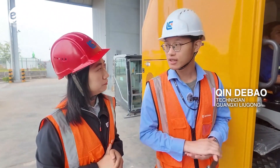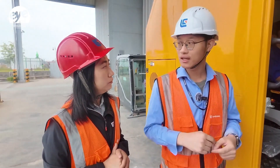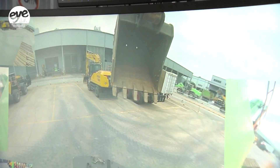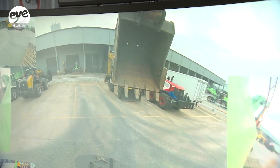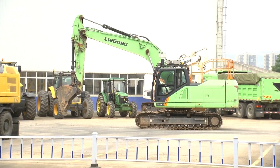The excavator is equipped with a 360-degree panoramic camera for a bird's-eye view, supplemented by eight additional cameras for full perimeter monitoring. Multiple sensors also track the machine's real-time operating posture.